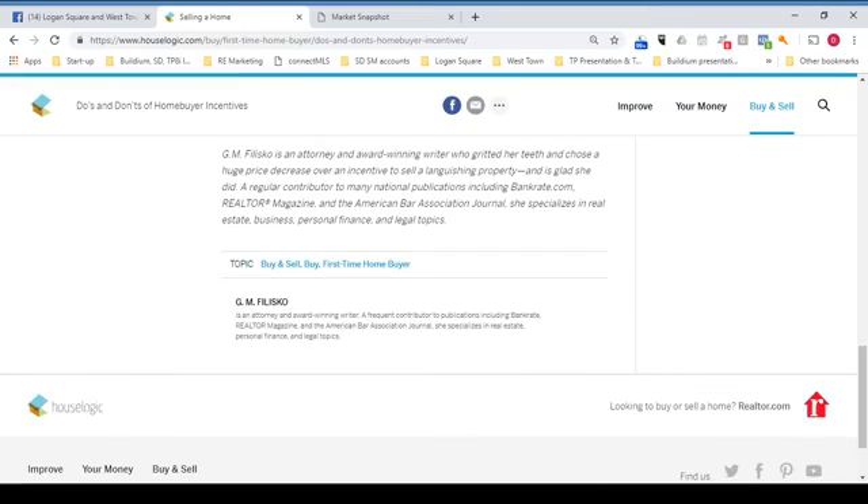This report was written by GM Felisco, who's an attorney and award-winning writer who gritted her teeth and chose a huge price decrease over an incentive to sell a languishing property — and is glad she did. She's a regular contributor to many national publications including Bankrate.com, Realtor Magazine, and the American Bar Association Journal, and specializes in real estate, business, personal finance, and legal topics.